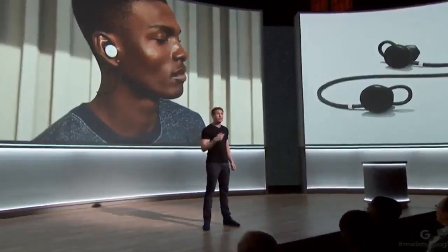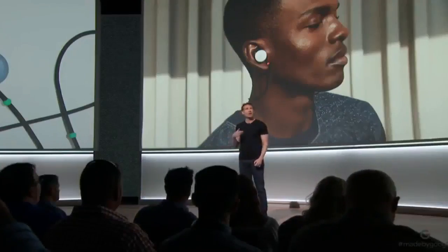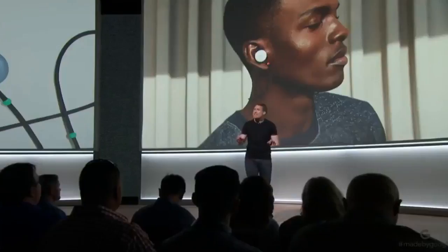Pixel Buds can also alert you to new notifications and read your messages. Pixel Buds work great with Pixel — they even give you access to a new real-time translation experience. It's an incredible application of Google Translate powered by machine learning, like having a personal translator by your side.